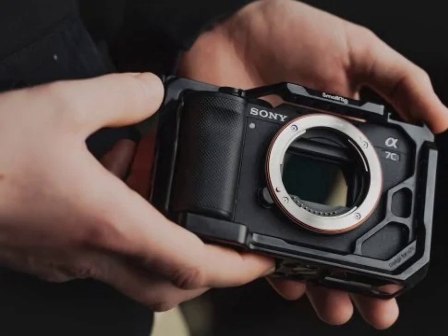The Sony Alpha 7C II comes with a 33MP Exmor R CMOS sensor. It features BIONZ XR processing for excellent image quality and a dedicated AI processor for advanced subject recognition. It offers 4K movie recording up to 60p and 50p, along with 5-axis optical image stabilization. The camera also provides a high-resolution XGA OLED electronic viewfinder with a 120fps display.